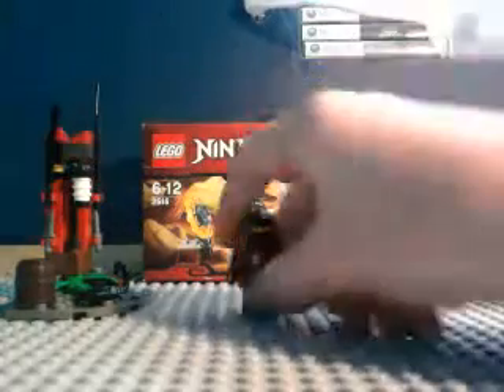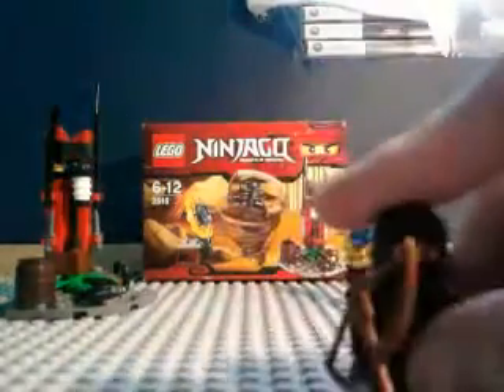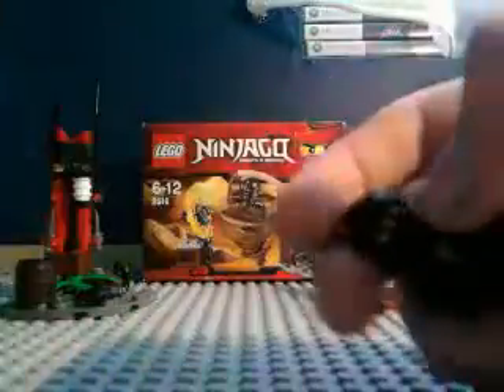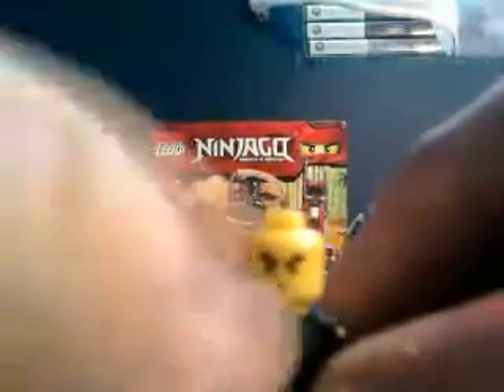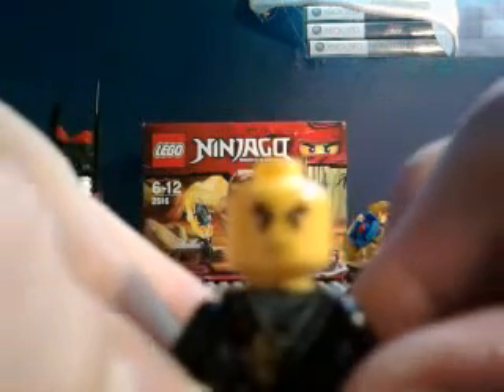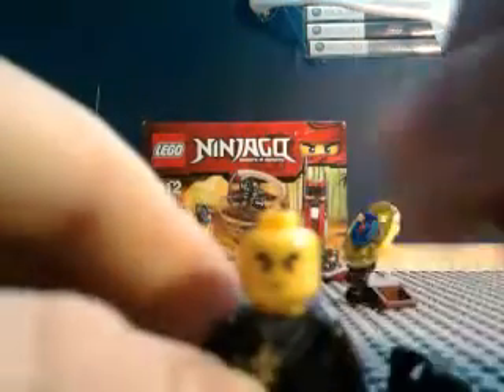Let's have a look at the minifigure. This ninja is called Cole, and he is not a dragon ninja in this one, so he doesn't have the dragon top with a golden dragon on it. He comes with a bow and arrow, which is brown — pretty neat. His face has kind of bushy eyebrows, there's a normal smile, and his eyes are made to look Chinese.